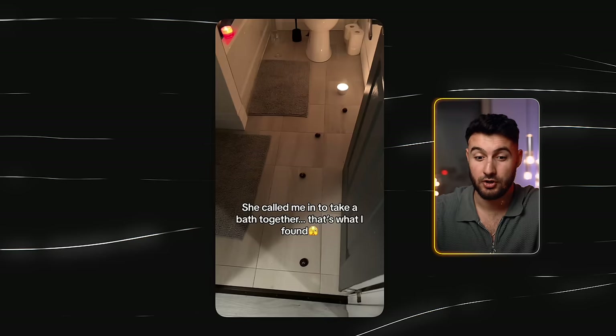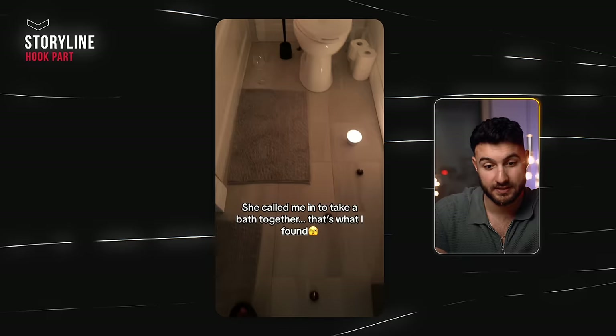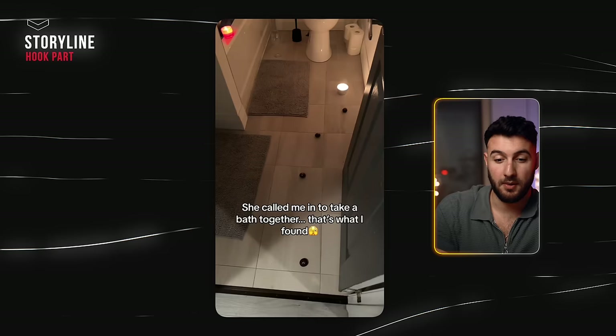There are three hooks to look at. Number one is the text. "She called me in to take a bath together — that's what I found." You see something lining up with the candles and other stuff, but you don't see the bath yet, so you naturally wait to see the rest. The text says "that's what I found," so you want to see what was found. The visual doesn't align with the text yet — it's a very good hook when you say something that isn't visible yet.